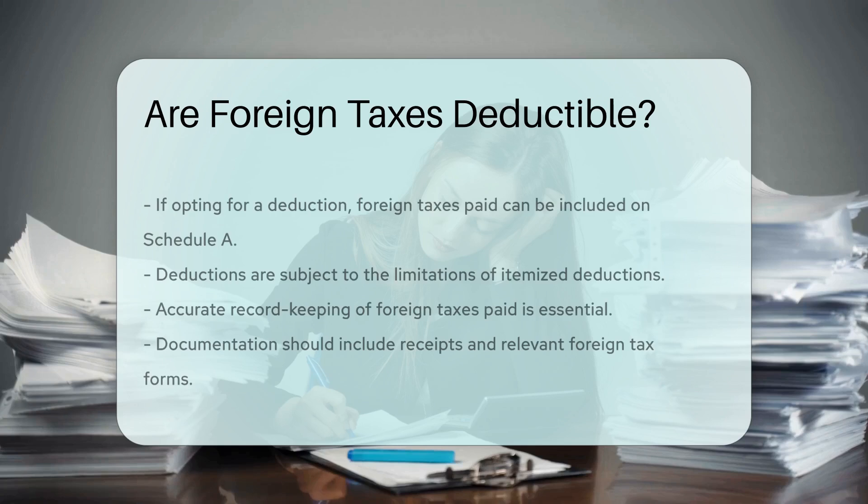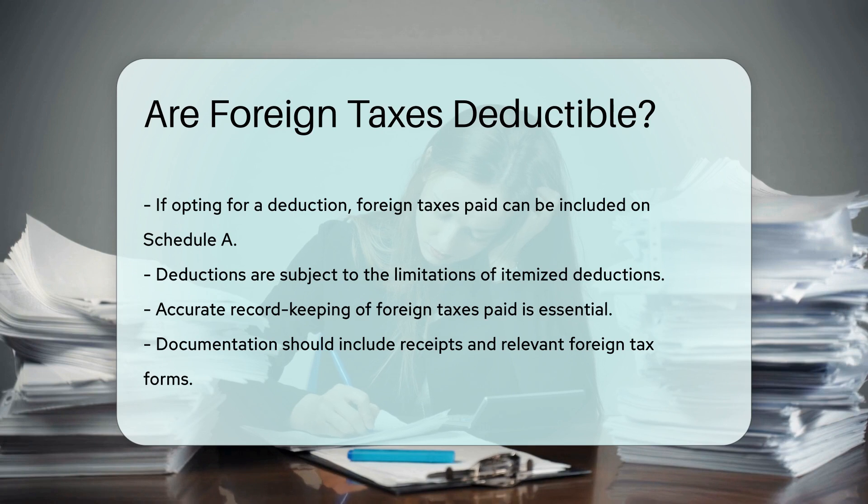In contrast, if you opt for a deduction, you can include the foreign taxes paid on Schedule A. However, this is subject to the limitations of itemized deductions. It is crucial to keep accurate records of foreign taxes paid. Documentation should include receipts and relevant tax forms from the foreign government.